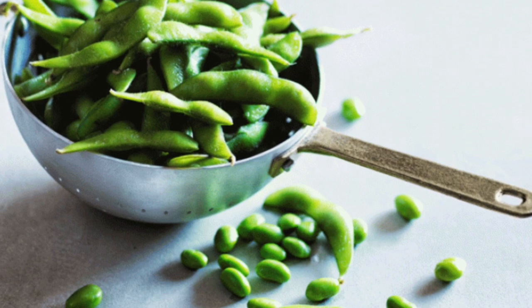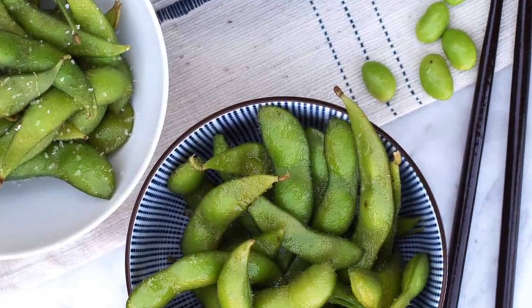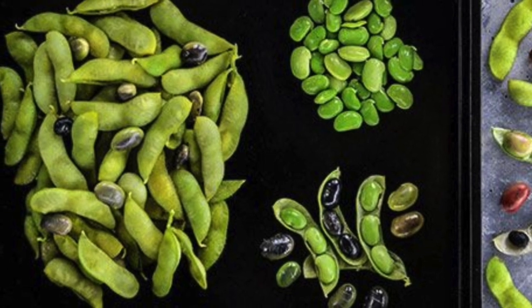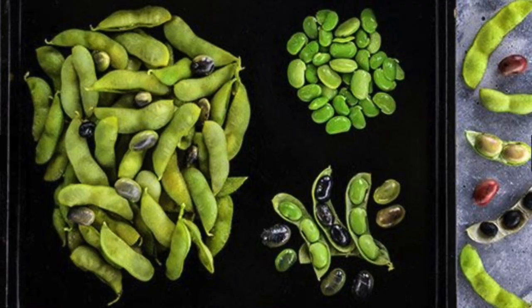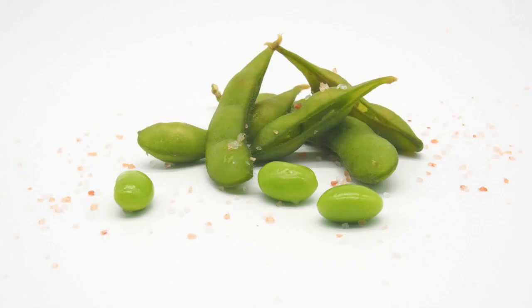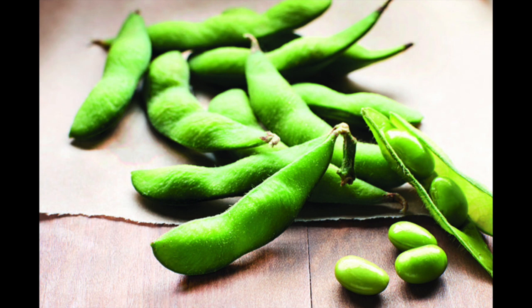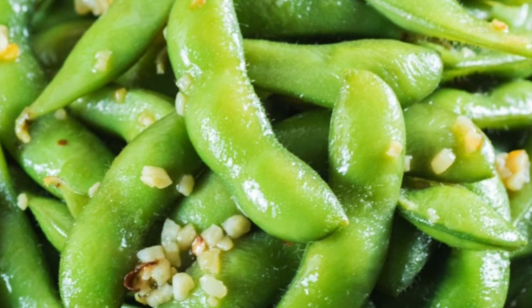It is high in protein, which is especially great for vegetarians or vegans. Edamame contains a good bit of fiber as well as many vitamins and minerals, especially vitamin K and folate. Vitamin K is needed for blood clotting, which is important in helping wounds heal, and is also helpful for building bones. Folate is one of the B vitamins and is needed to make red and white blood cells in the bone marrow. This might be why edamame may reduce bone loss.